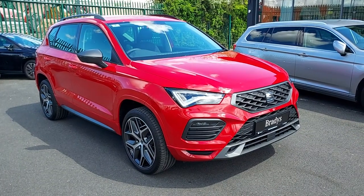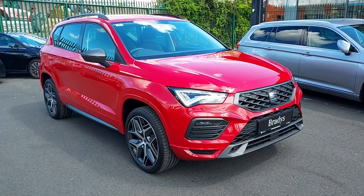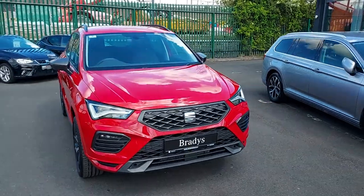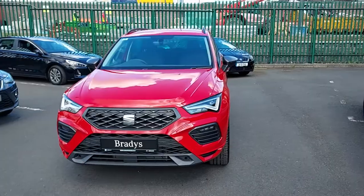Hey folks, Mark here from Brady. Today I'll be showing you our 2021 SEAT Ateca F4. We have in stock this Ateca F4 in a Velvet Red finish, which is a premium metallic paint — an over 1,000 euro optional extra.